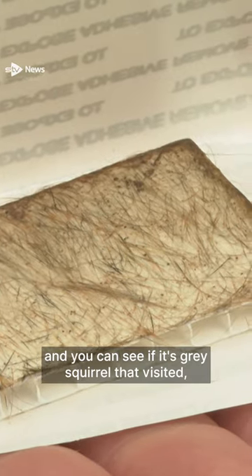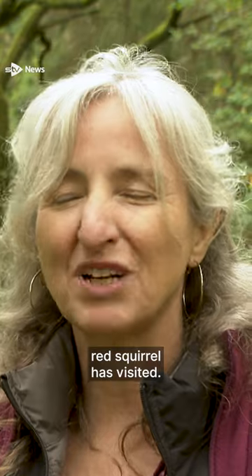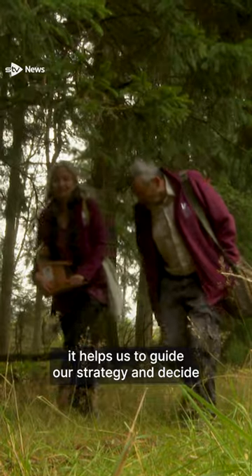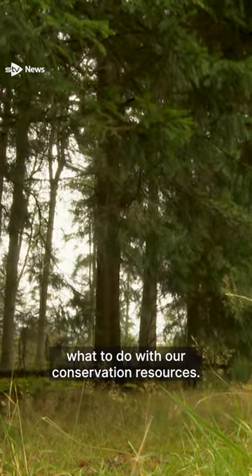We can take that away and then look under a microscope, and you can see if a grey squirrel has visited or a red squirrel has visited. When we get information like that, it helps us to guide our strategy and decide what to do with our conservation resources.